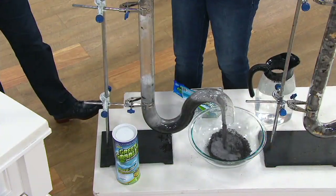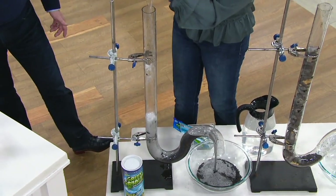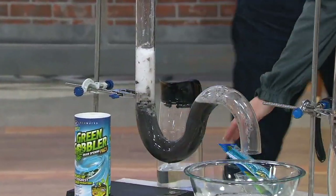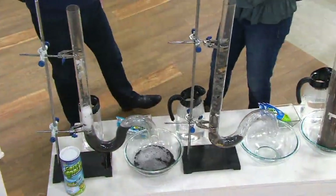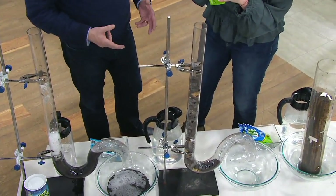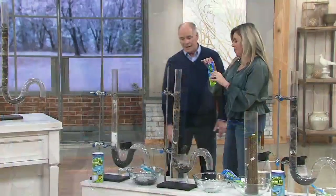Everybody's got those elbow pipes — they're not made of glass, but we do this so you can actually see what's happening. One packet per drain. You can put two of them into a toilet if you get a clog in a toilet. Sometimes it might take another one, but it works.